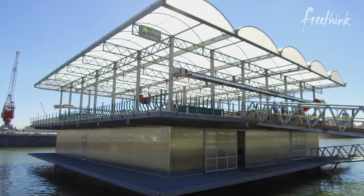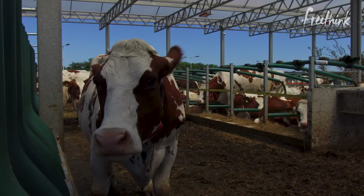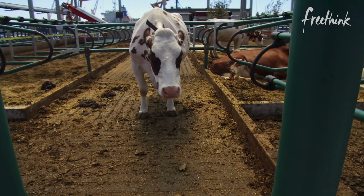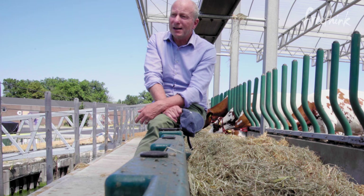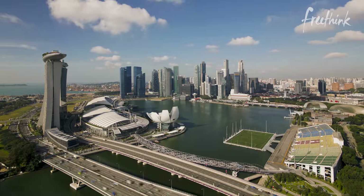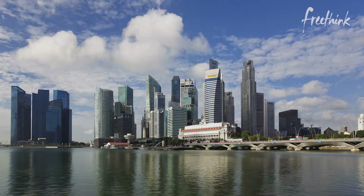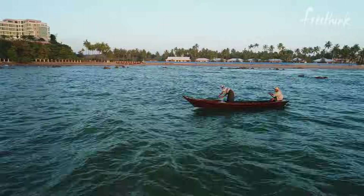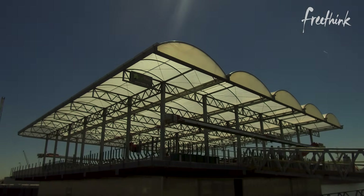We created, in our opinion, one of the best stables in the world. I strongly believe that this model can be replicated everywhere in the world where there is water. We have requests from all over the world — countries that do not have space at all, like Singapore, and countries that are continuously flooded, like Bangladesh. We have created an engine: you put the plug in and it runs, and that can be done everywhere.